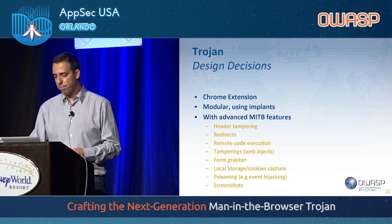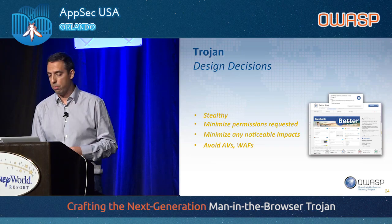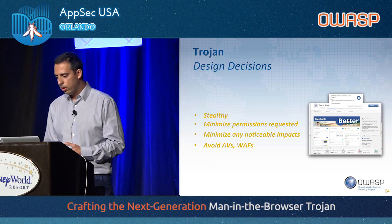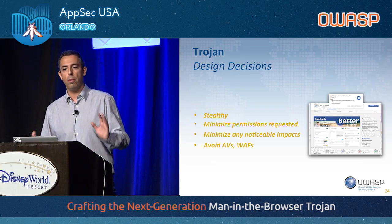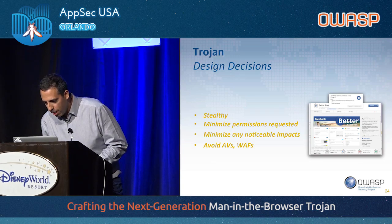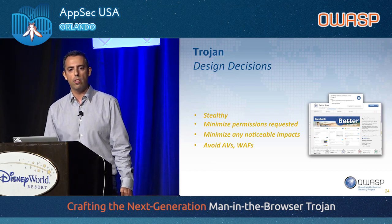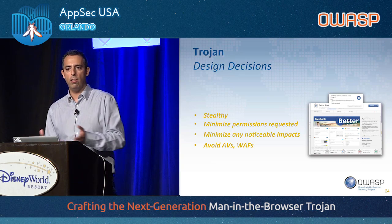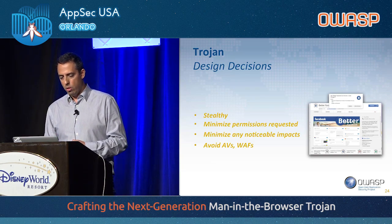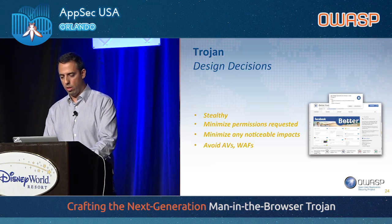We were kind of ambitious. Other requirements: to be stealthy, and to request the minimum permissions really needed. As an example, there's an extension that just changes the color of Facebook — and it's requesting to read and change all your data on all websites. Why all websites? You should limit it to just Facebook. So we also needed to minimize performance impacts and avoid antivirus detection and WAFs.